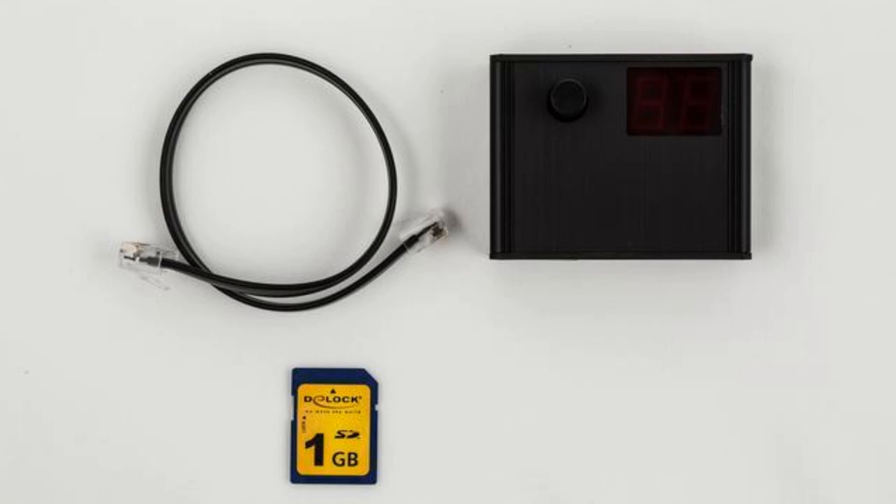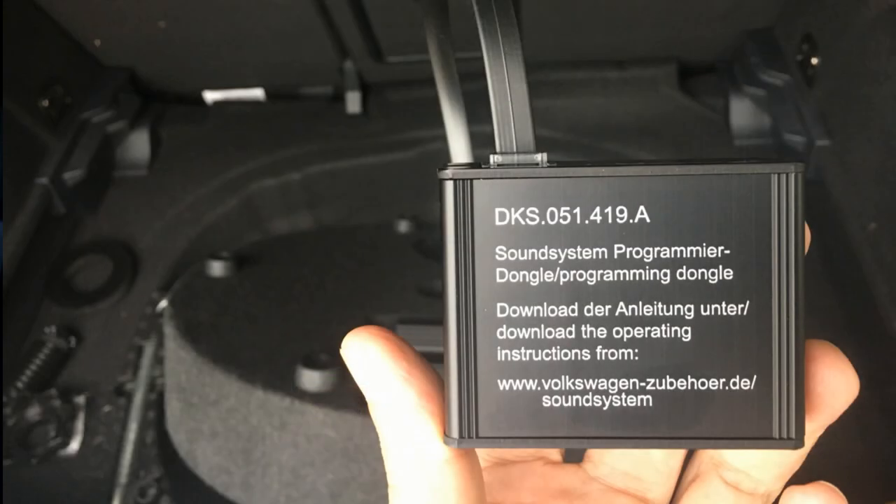The DSP is tuned to your specific model by your Volkswagen dealer. Some do-it-yourselfers report hearing distortion when the volume is turned above 50%. I heard it too, but it all went away as soon as I programmed the system.